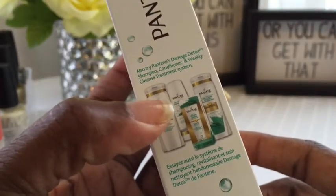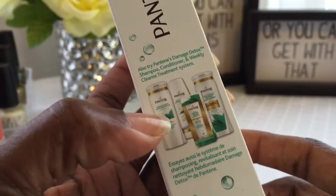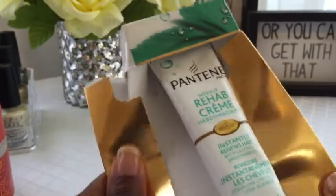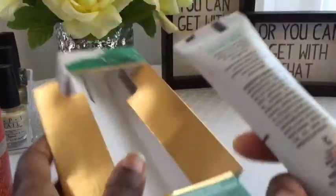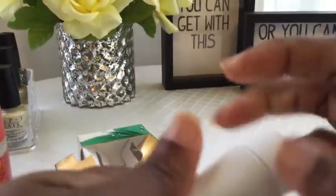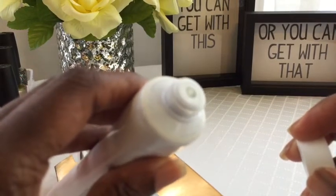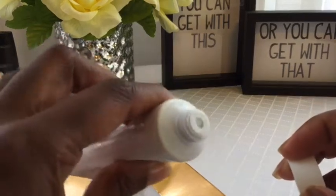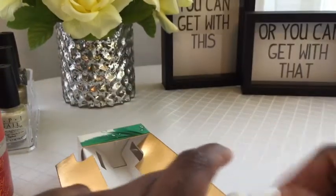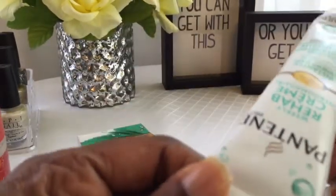These are all the products in the line — there's a conditioner, a shampoo, a deep cleansing, damage detox, and then this cream. It's just a creamy white cream; it looks like a regular conditioner. So we'll see how that goes.